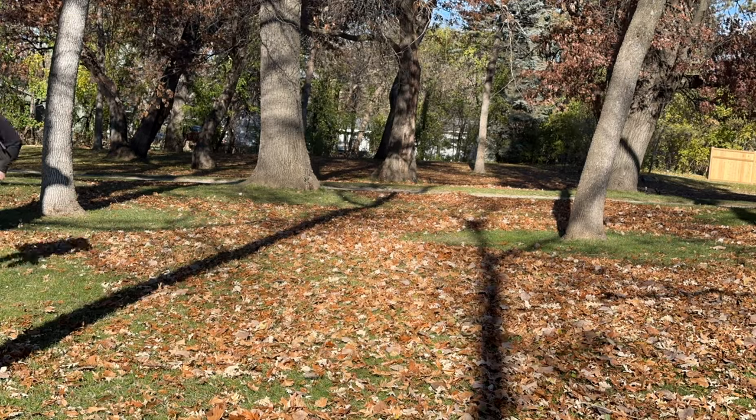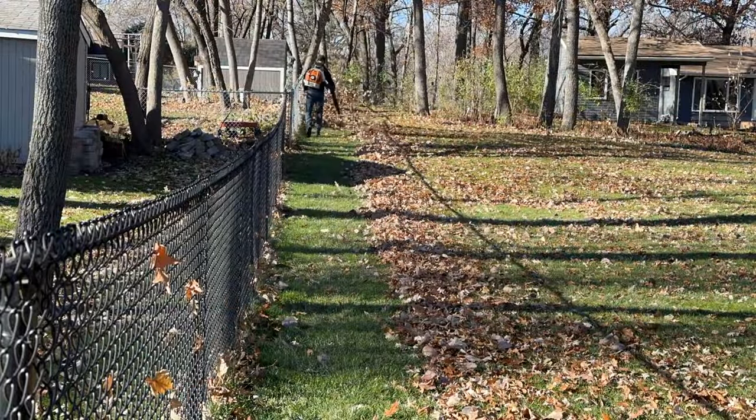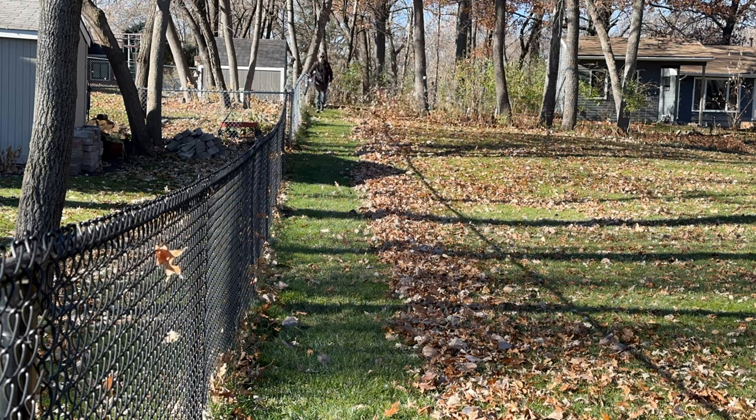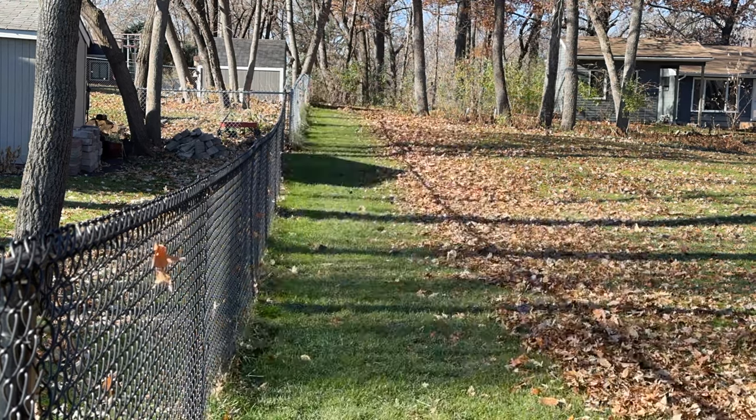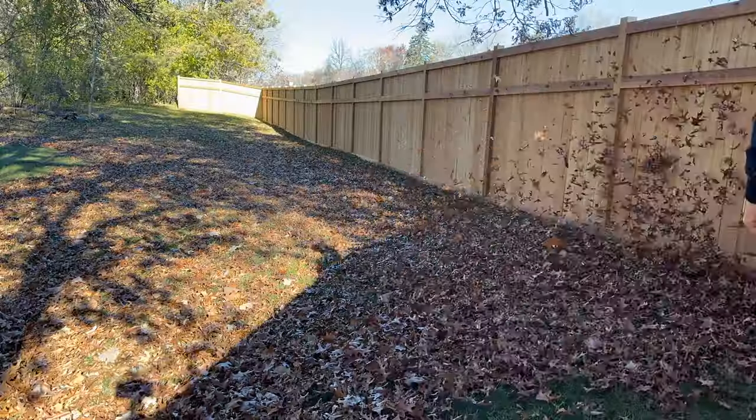Temps are in the high 30s and low 40s, so the grass really isn't growing much. Once I hop on the mower it's all about leaf pickup, so getting the leaves away from the hard-to-maneuver objects now means I can make my passes with the mower a lot faster.